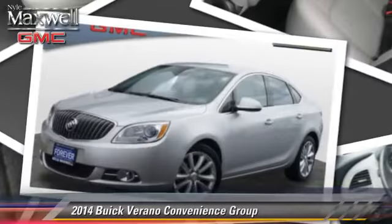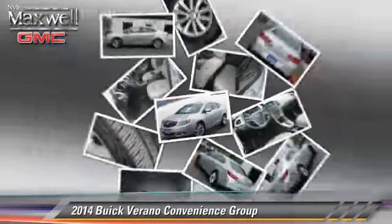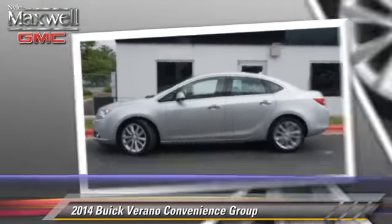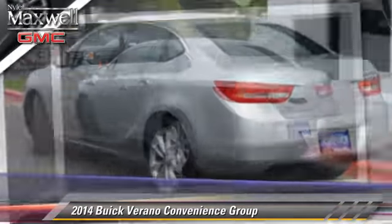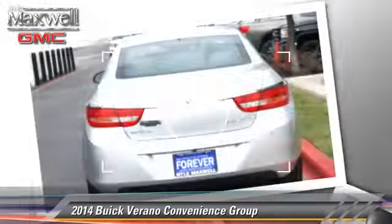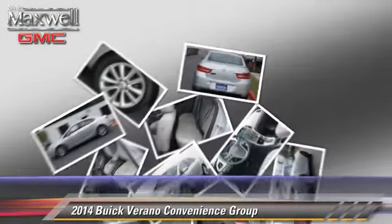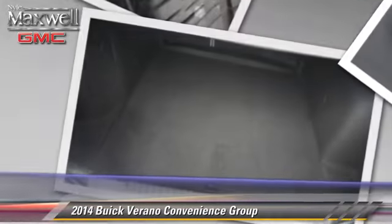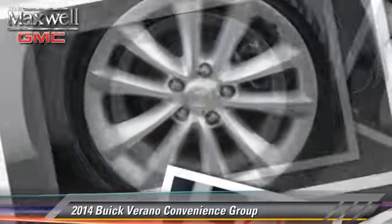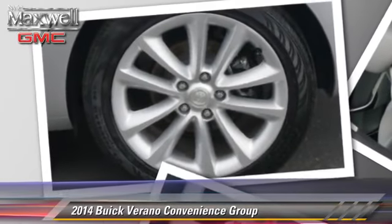Powered by a four-cylinder engine with an automatic transmission, this vehicle, with fewer than 15,000 miles on the odometer, is well equipped. This Buick features front-wheel drive, powered door locks, and alloy wheels. Safety features include side airbags, traction control, and ABS.